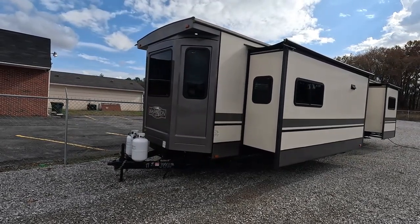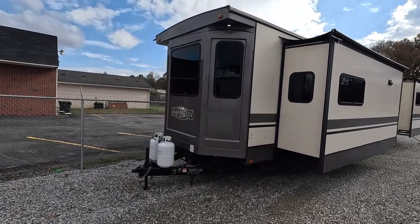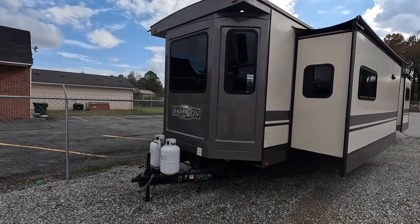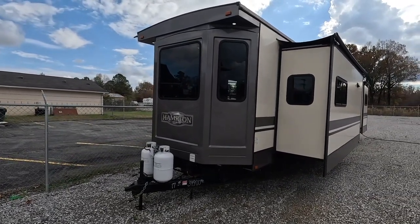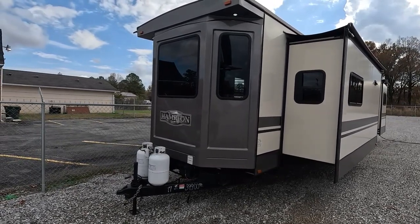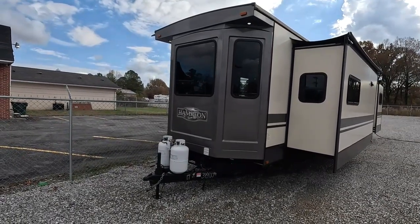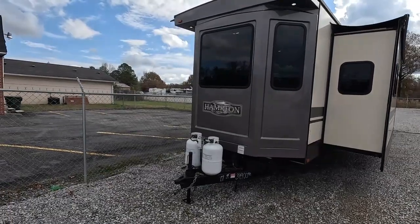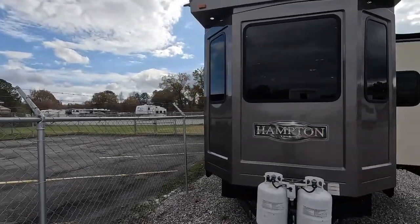They're not really a park model because real true park models are totally different than this. This is something you can still tow without a permit, without wide load oversized permits. It's 100 inches wide, 43 feet long, two slides, weighs about 11,000 pounds — so this is technically something you could still tow with a heavy-duty pickup truck. It's got its own built-in water systems, its own built-in heat and air systems, where a park model is normally 12 to 14 feet wide with a separate heat and air unit and no holding tanks or plumbing systems. A park model is more or less a smaller mobile home, where this is basically the same as a travel trailer but with upgrades designed more for someone to live in full-time.